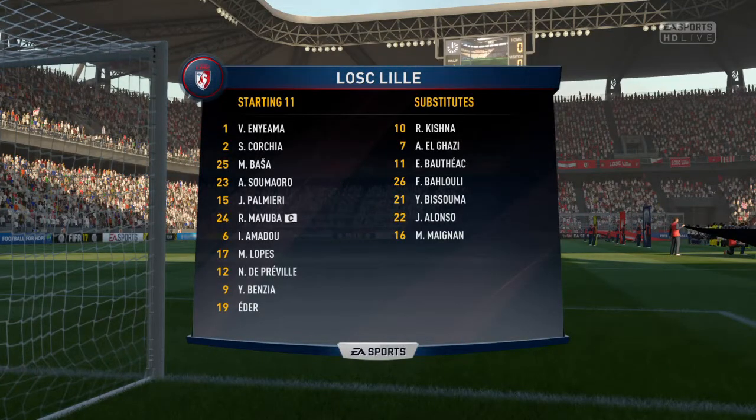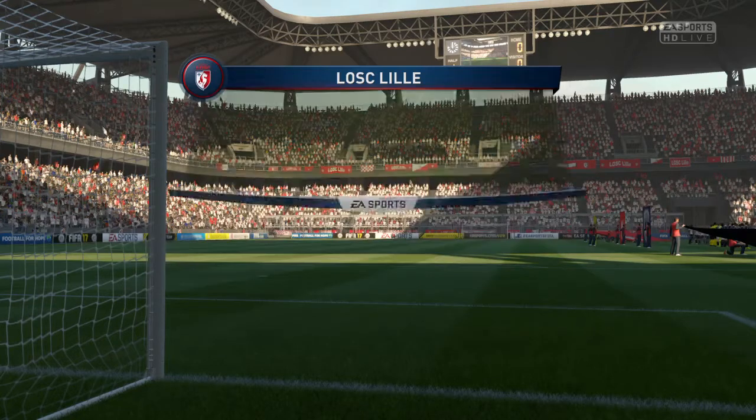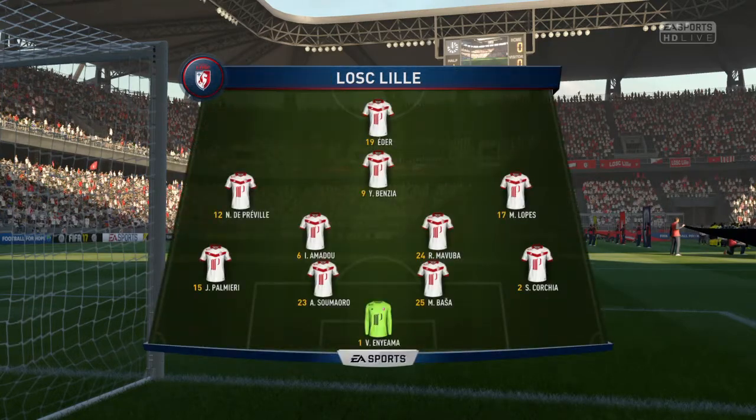This is the Lille line-up. Vincent Enyama starts in goal. Maka Basha plays with Adama Sumaoro in central defence. And today, it's just the one striker in the side.